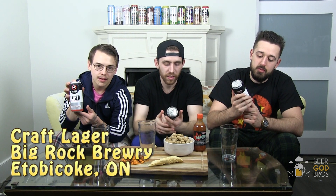The first beer we're reviewing today is Big Rock Brewery's Craft Lager. No crazy name, nothing crazy about it. I chose this because the brewery is actually really close to us. Percentage-wise it's 4.6% — pretty light. The IBU is 16, it says so right on the can.